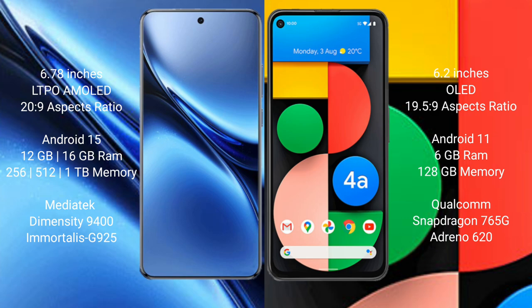The Vivo X200 Pro comes with 12GB or 16GB of RAM and 256GB or 512GB of internal storage. The Google Pixel 4a comes with 6GB of RAM and 128GB of internal storage.